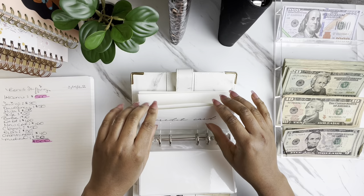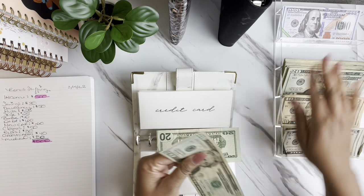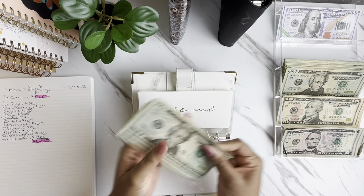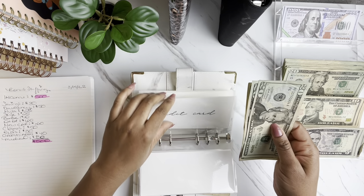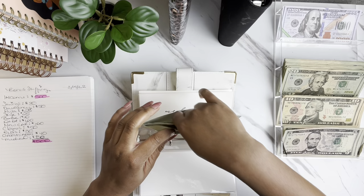The next one is going to be for credit card, and credit card is getting $40. After counting, we have $60 in that envelope. This is just to make an extra payment to my credit card.